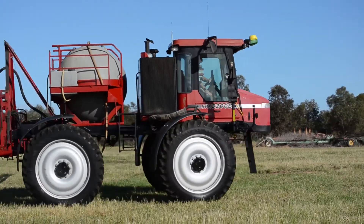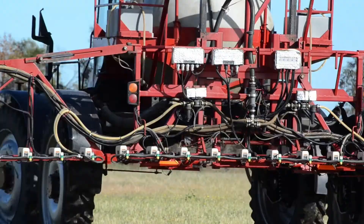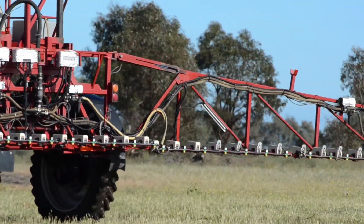Sensors and cameras mounted on the weed seeker machine identify the green colouring of each individual weed and directly target them with chemical. Mr Kitto says because it only sprays the green, there's a huge saving on chemicals, which is good for their budget and good for the environment, as they only use the chemicals absolutely needed at the time of spraying.